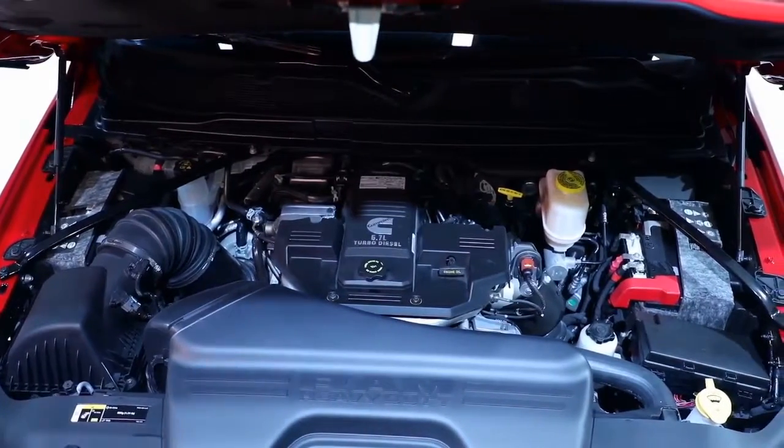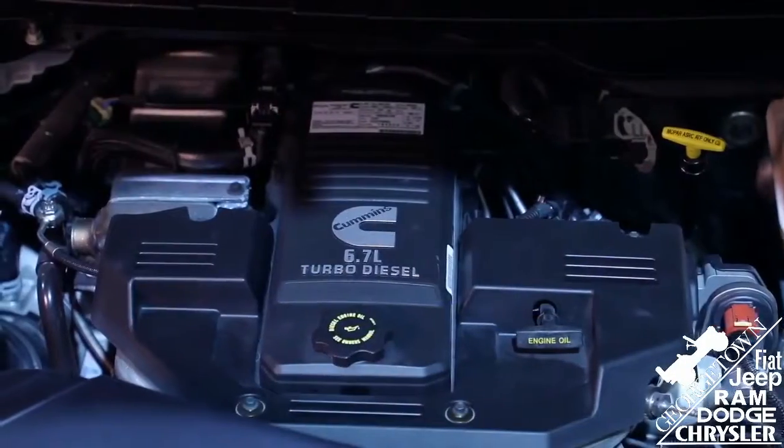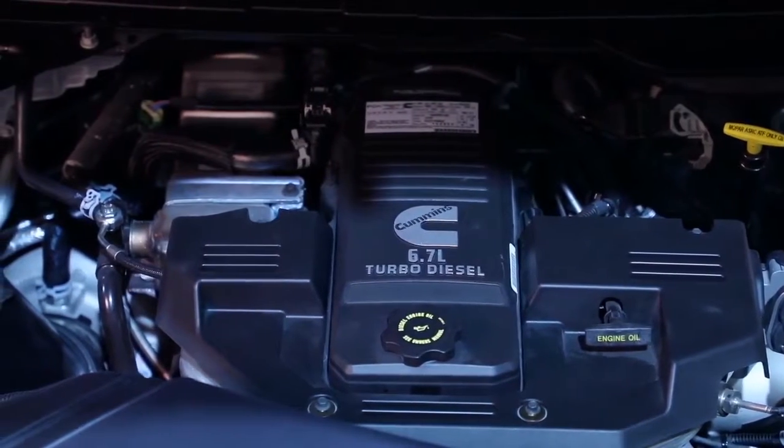That engine is all new for this year and includes a compacted graphite iron block. That block means that the engine is now lighter, stronger, and also quieter, making it more capable overall.